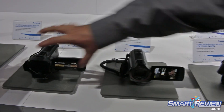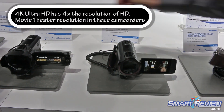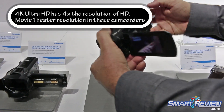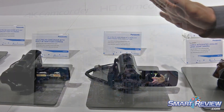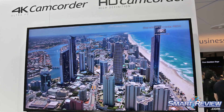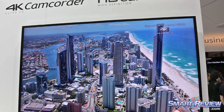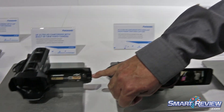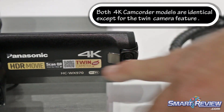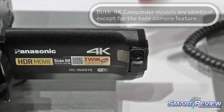In the video camera lineup this year, these are two new cameras — traditional camcorder style cameras. They both shoot 4K and are very similar models. They have a two-camera feature, like a picture-in-picture. This one has a separate built-in camera on the LCD.